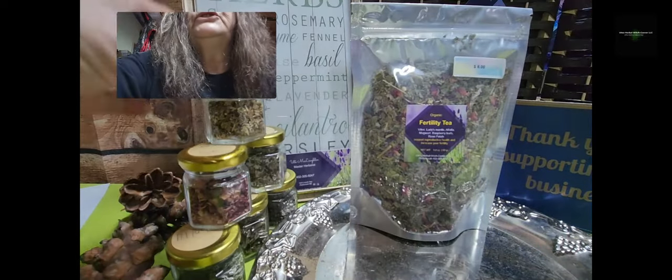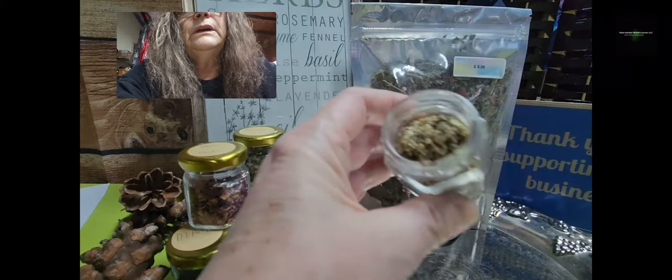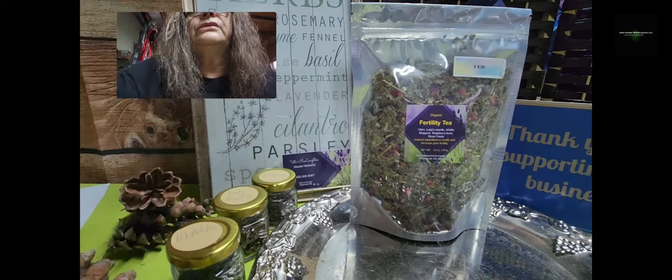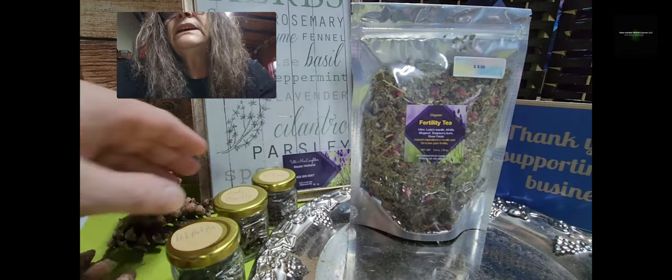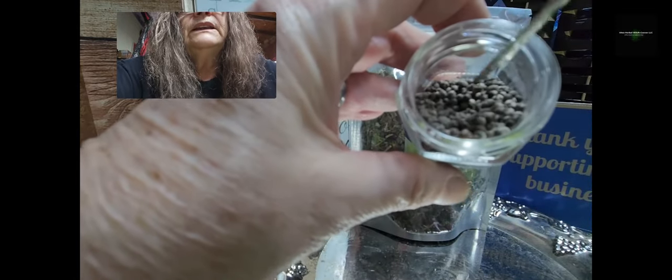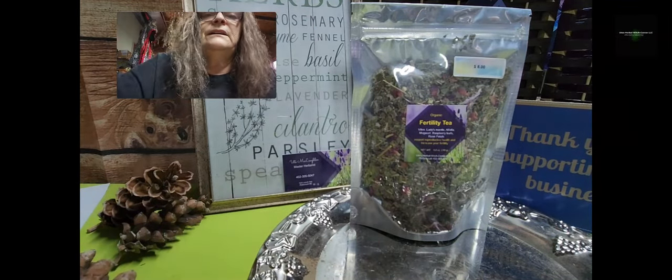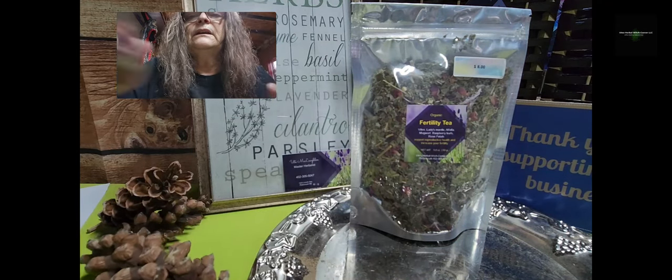Now let me show you the individual herbs. This is mugwort, which is in there, and then we have raspberry in there. Now we are talking about Vitex — the monk's pepper — and this is how it looks in the tea blend. Then we have Ladies Mantle here, and Alfalfa here, and our rose petals for the taste.